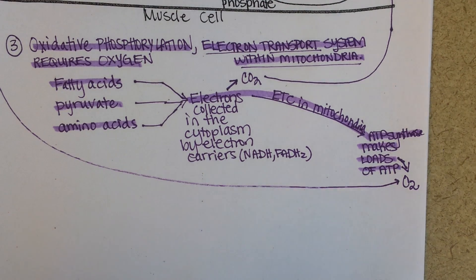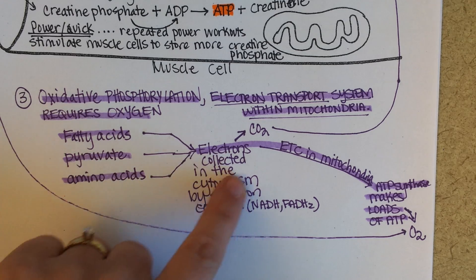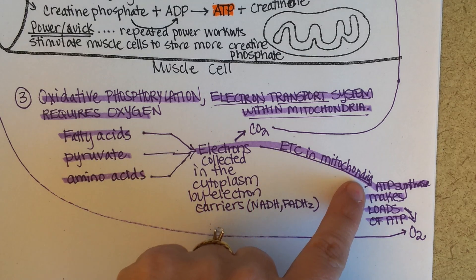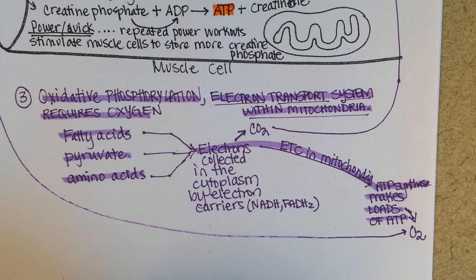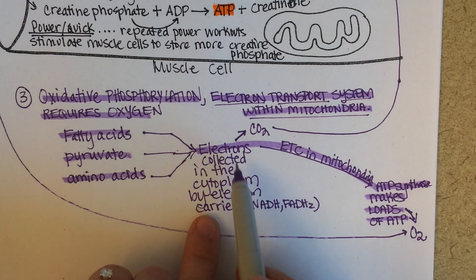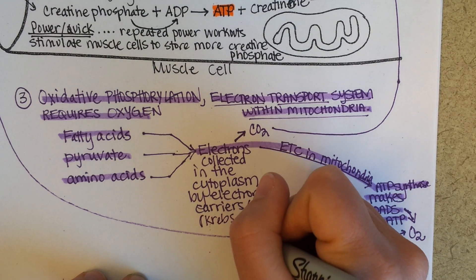If someone is very fit — say, a long-distance runner — they are very good at using fatty acids, pyruvate, and amino acids to generate electrons that can be carried in the mitochondria. Someone who runs a lot of marathons will have more mitochondria in their muscle cells than someone who doesn't. They'll also have more of the enzymes necessary to complete the Krebs cycle — also called the citric acid cycle.